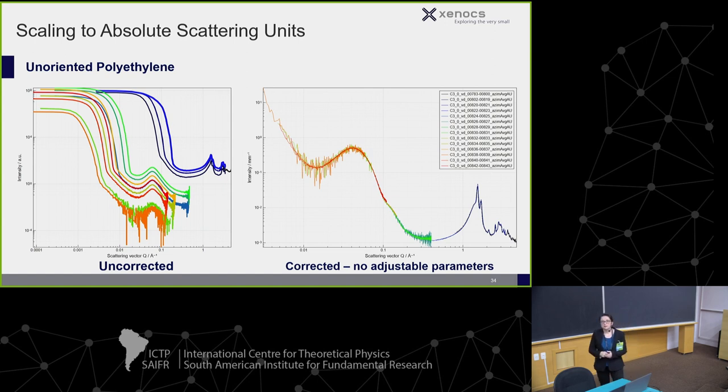Another advantage is that our system operates beam-stopless. These detectors are designed for beamline use and handle the intensity from 30-watt lab tubes — far below the 2700-watt tubes they're rated for. Operating without a beam stop not only preserves intensity but also allows us to work in absolute intensity, which makes merging data across multiple Q ranges much easier.